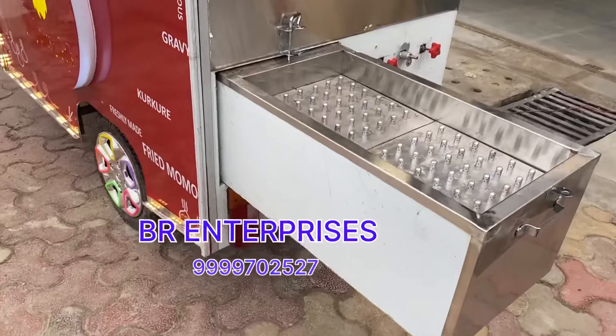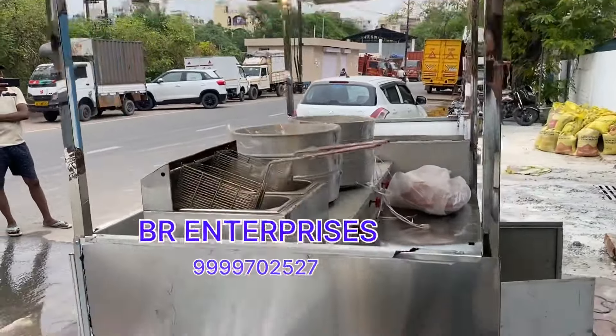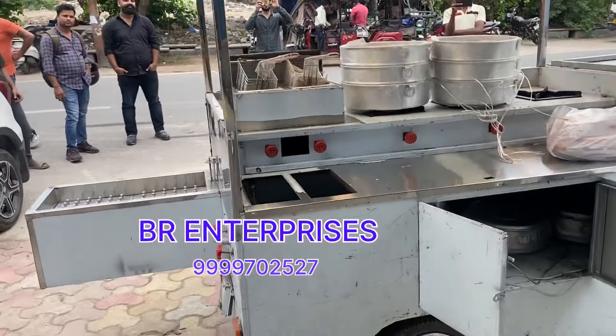We have made 4 carts. This is a very beautiful cart. This is made for Momos and Rolls. We have made all the branding and LED branding. You can see how beautiful it is.